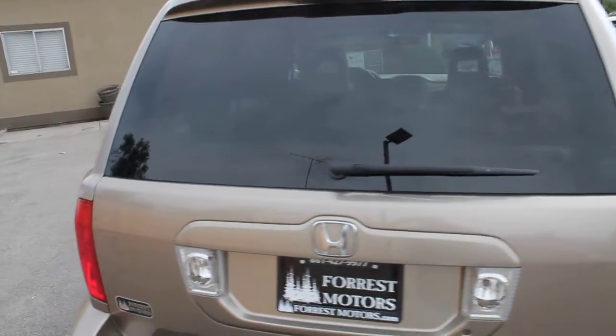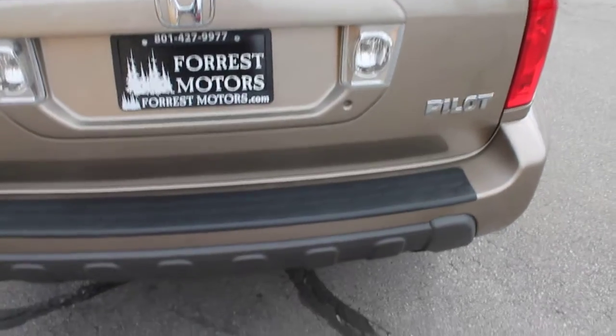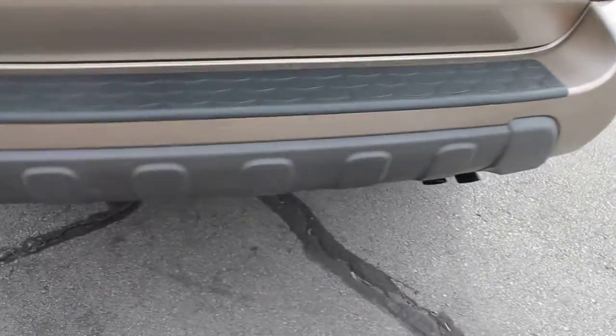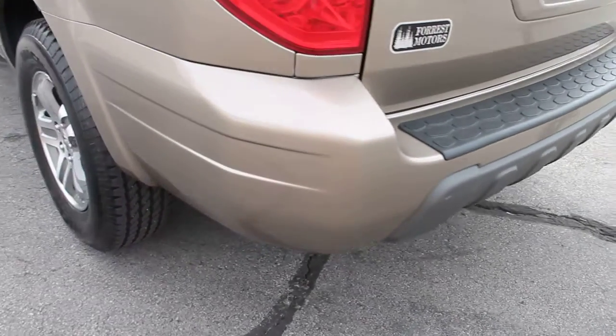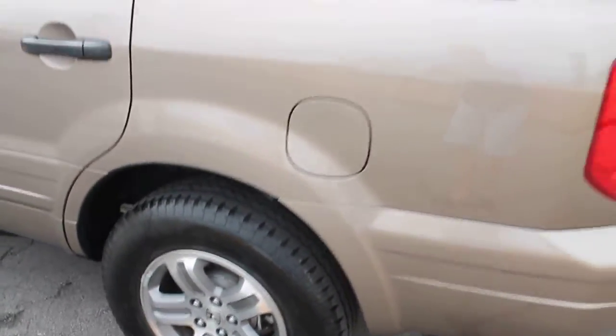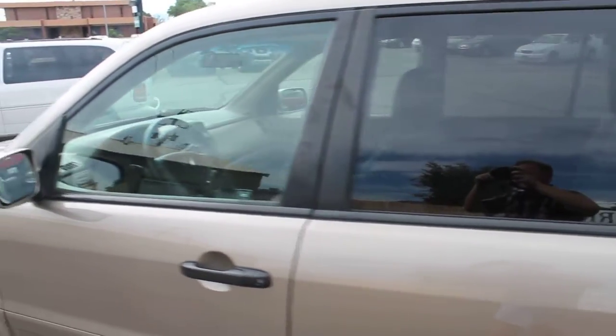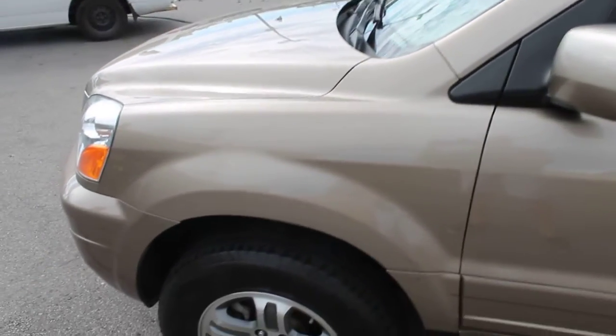Very clean. Rear gate. Bumper. This Pilot is in excellent condition. We'll finish up taking a look at the exterior and then we'll show you some of those amazing features that this boasts.